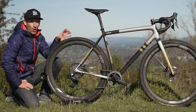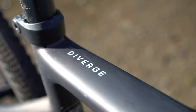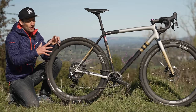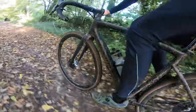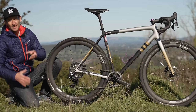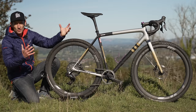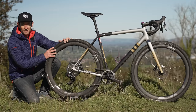You might be wondering why I'm not comparing the Diverge from Specialized — their gravel race bike — against the Canyon Grail. While I love the Diverge, both the STR and regular version, and think the Future Shock is great for extra comfort, I prefer the low weight and simplicity of the Crux and the option to add a suspension stem if you want extra comfort on top of what you get from the wide tires. Also, loads of you in the review of the Canyon asked for a comparison with the Crux, so here it is.